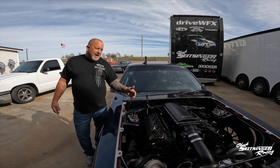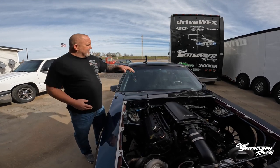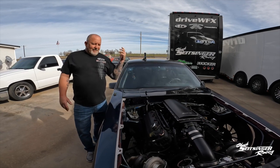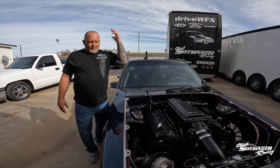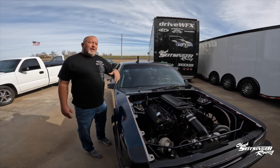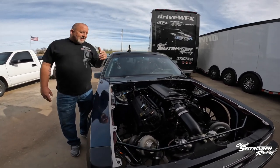We added some weight where weight needed to be added and made the car work on the street. I spent a bunch of money on the suspension, but if you're going to win street races, that's what you got to do. I'm not a fan of people with extended bars off the back and racing with no hoods — but this is a complete car. It has a hood, bumpers, the windows work. We can go to the drive-thru; we can go to Sonic.